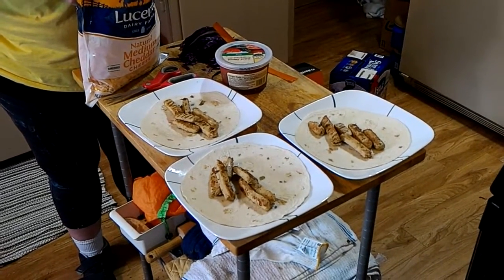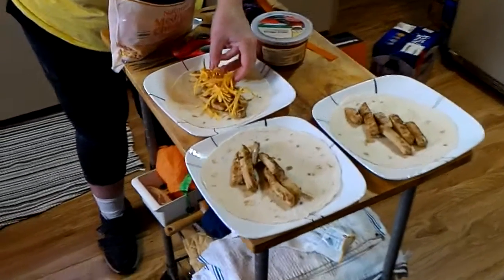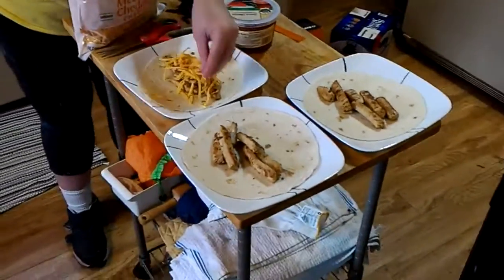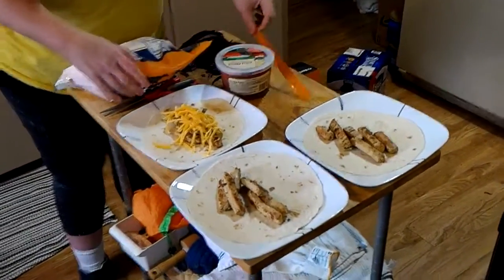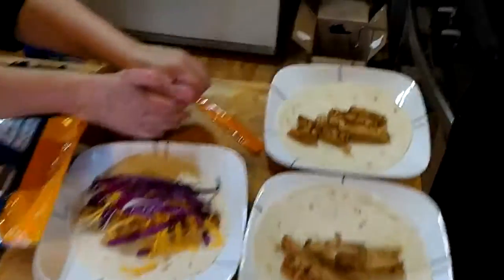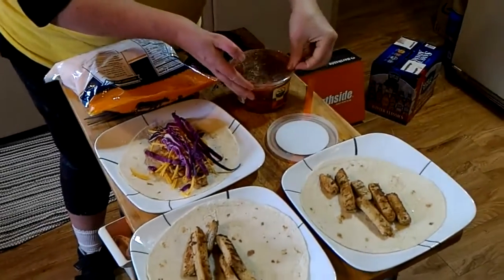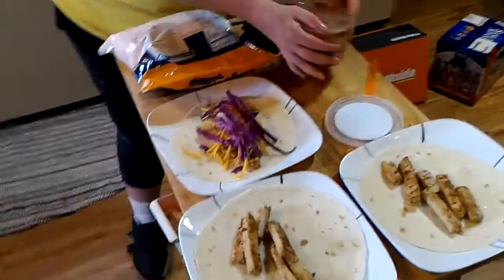Have him come out here and just try it. He probably suspects something, because you've never made — he knows we do cooking shows. This is your first time making chicken strip tacos. We've got cabbage, because cabbage is a vegetable and it's good for you, and salsa because Talon really, really likes salsa. He's big into spicy foods.